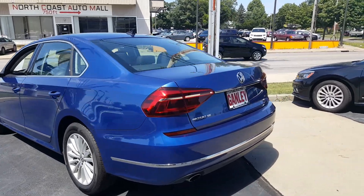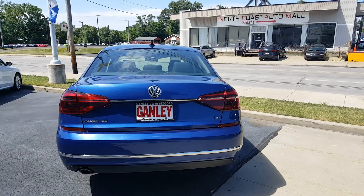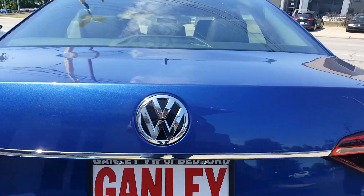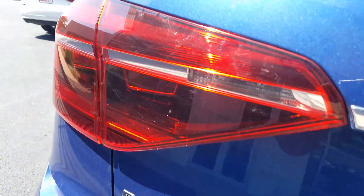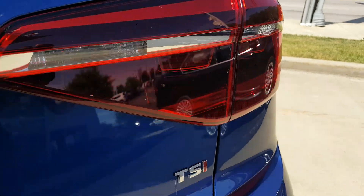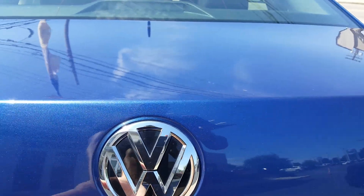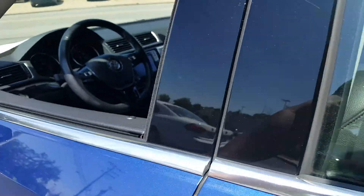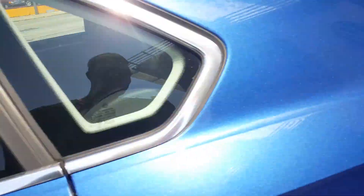This is a beautiful car — Passat SE, 1.8 liter turbocharged. Taking a look at the back, you've got the Volkswagen emblem, the Passat SE emblem and logo, tail lamps, and TSI badging. Right underneath the Volkswagen button, there's a little button that will open up the trunk for you.